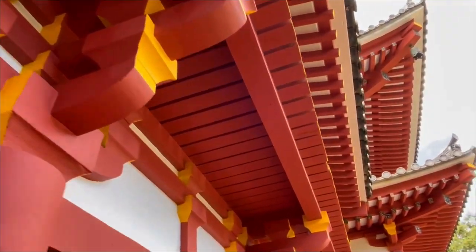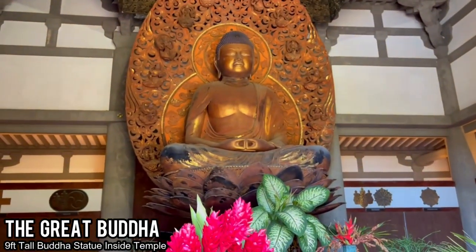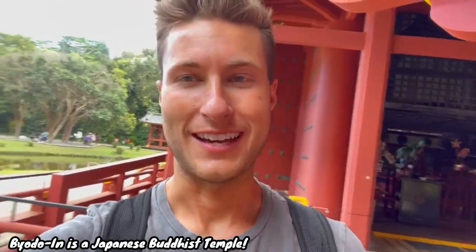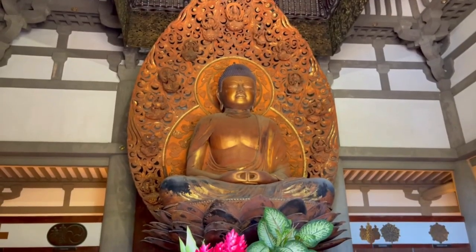Byodo-In is absolutely beautiful, but it is also a religious structure built with purpose. You can find a great Buddha statue inside, which is actually nine feet tall. This is not a Shinto shrine — this is a Buddhist shrine. The way you can tell is because there are no Tori gates to walk into. Also, the architecture inside where you see the Buddha statue is another really big clue. It's really pretty to see a religious site with such detailed culture and natural surroundings in Oahu.